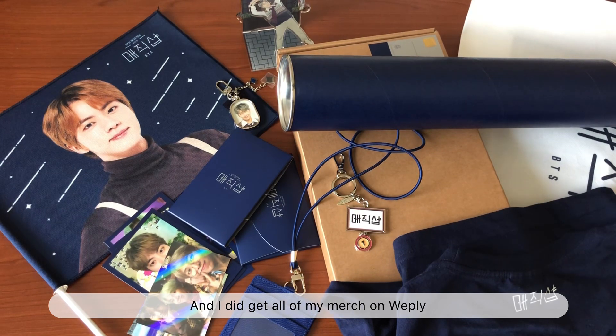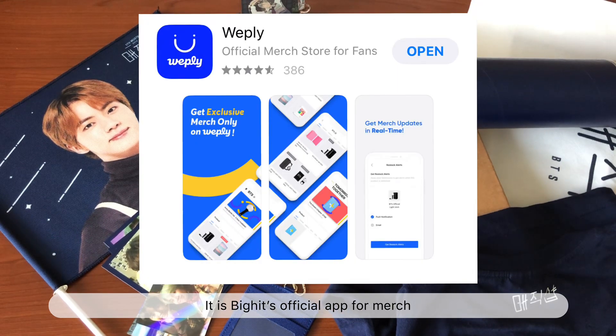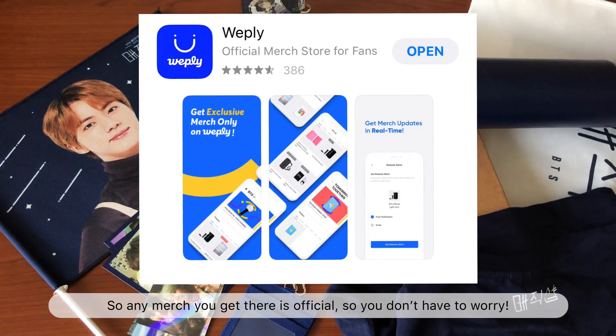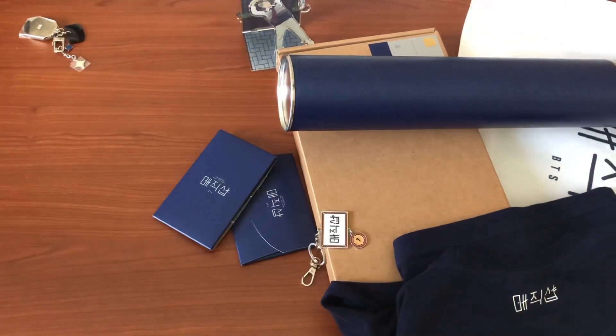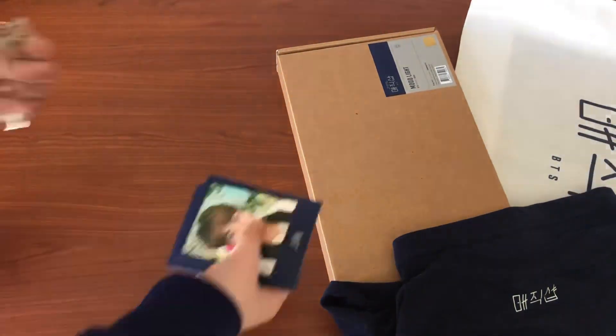Hey guys, my name is Mina and today I'm going to be showing you what I got from BTS's fifth concept, Magic Shop. I got all of my merch on Weply, which is BigHit's official app for merch, so any merch you get there is official and you don't have to worry about that. Let's go ahead and get started.